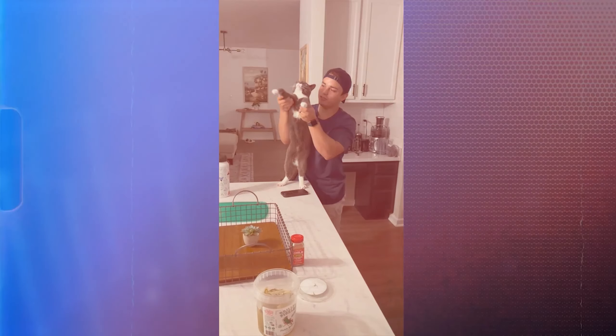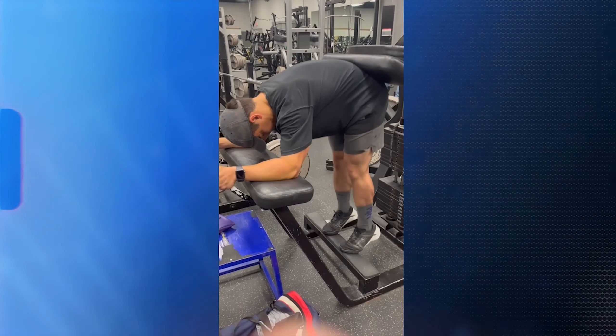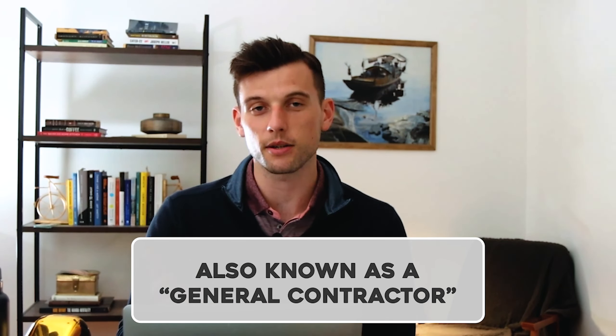All right, there we go. I do have my laptop and I'll say by far the most fun part of this project so far is that I get to work with my best friend Andy, who I work out with just about every morning, because he's the project manager — also known as a general contractor, whatever you want to call it.